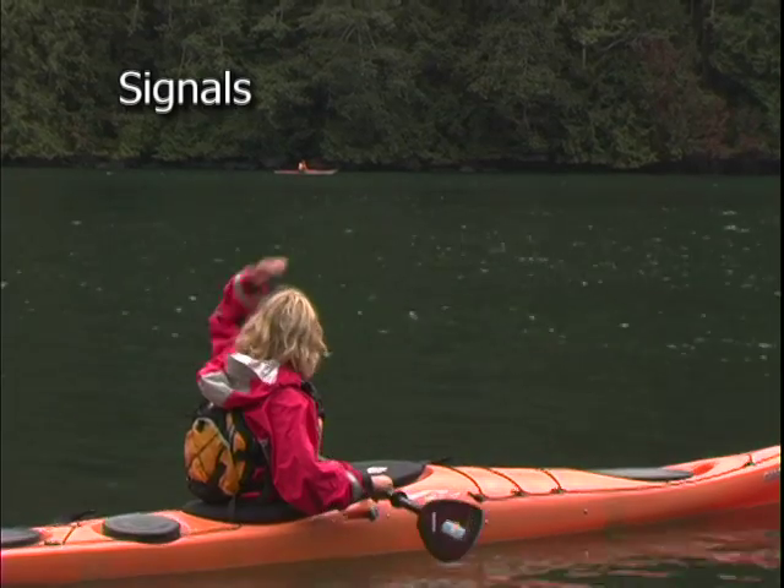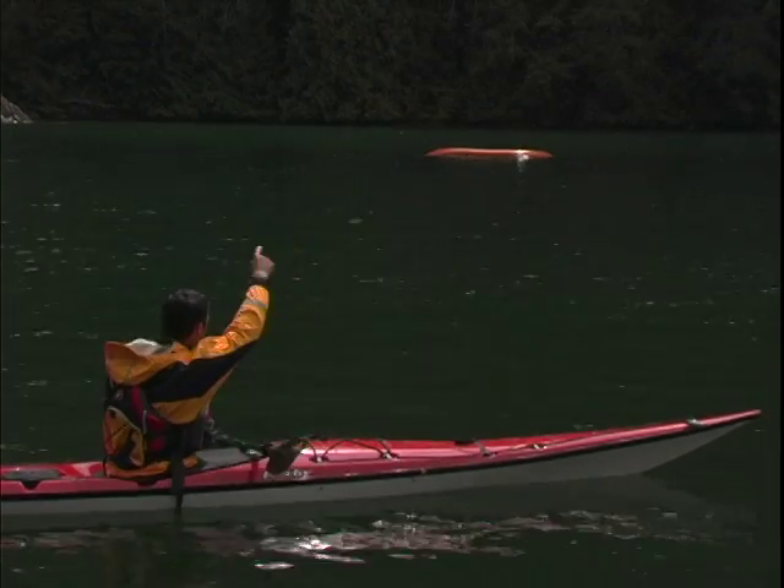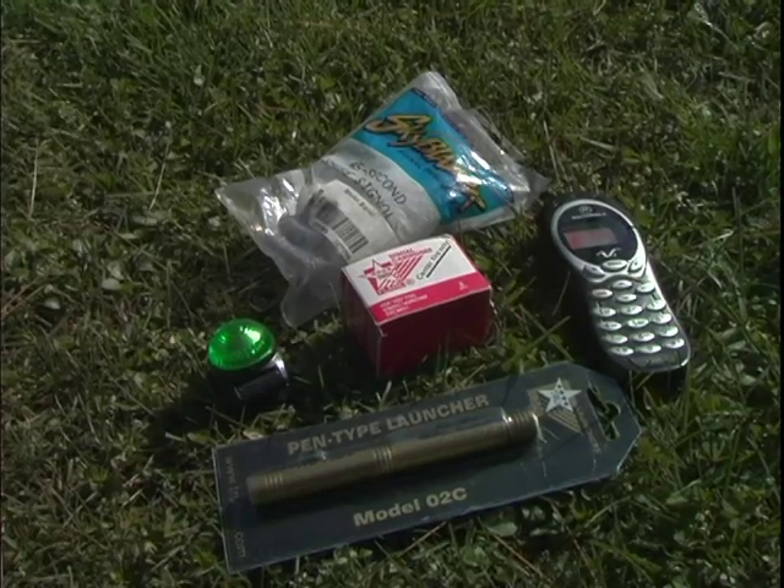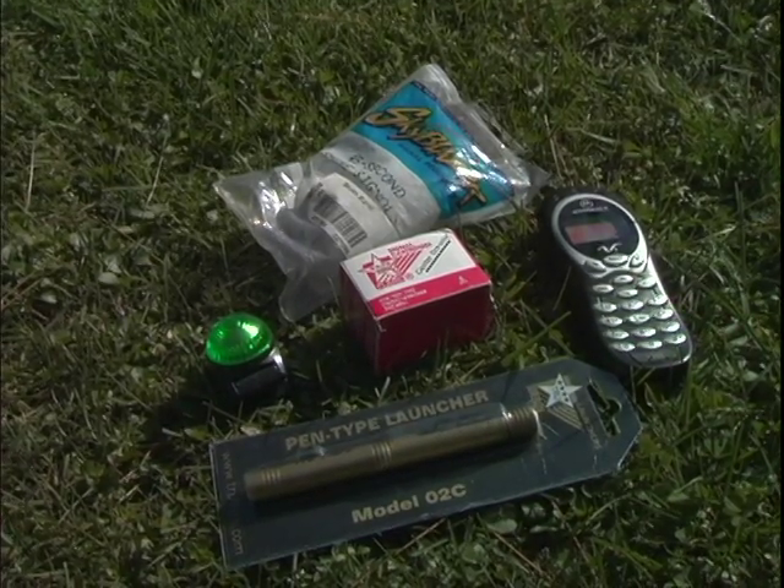Signaling devices are some of the most important pieces of safety equipment because they can often be the only way to catch someone's attention if you need help. You'll want to bring a few different signaling devices and make sure that you have ones that'll work for day and nighttime.